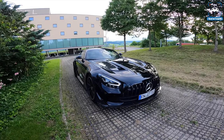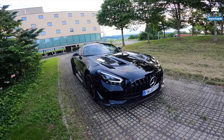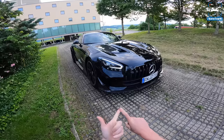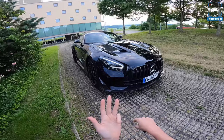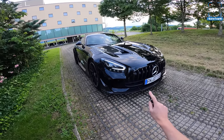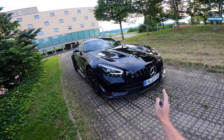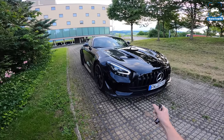The GT Black Series — there have been five Black Series cars before this one. It started with the SLK 55 Black Series, then the CLK, the SL65, the C63, and the SLS. Those are the five Black Series cars and this is number six. The first five are actually a bit different from this one because this one is so track-focused and dedicated.